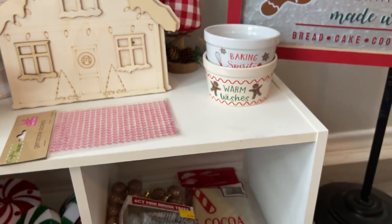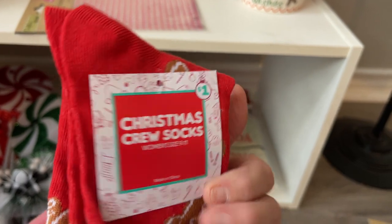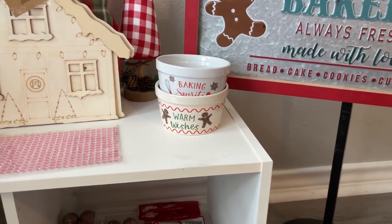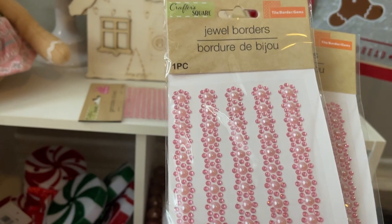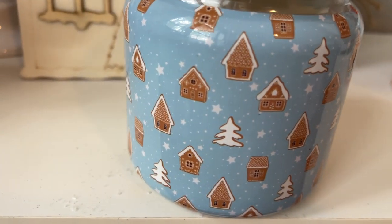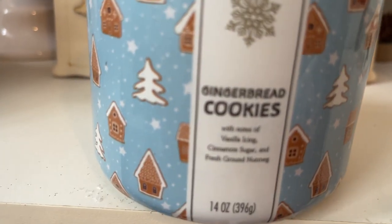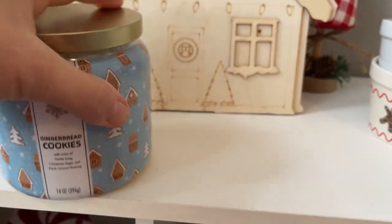I grabbed these little gingerbread socks — I think these are from Five Below. They have little gingerbreads on them. I also picked up some of these little pink gems. They're like one piece but you can cut them — I've used these before in a couple of other colors. And I picked up a candle at Five Below — it smells so good. Look how pretty it is. It smells more cinnamony than anything. I cannot wait to light it.